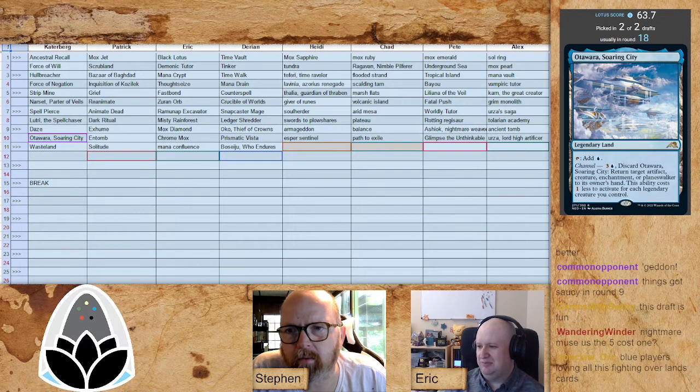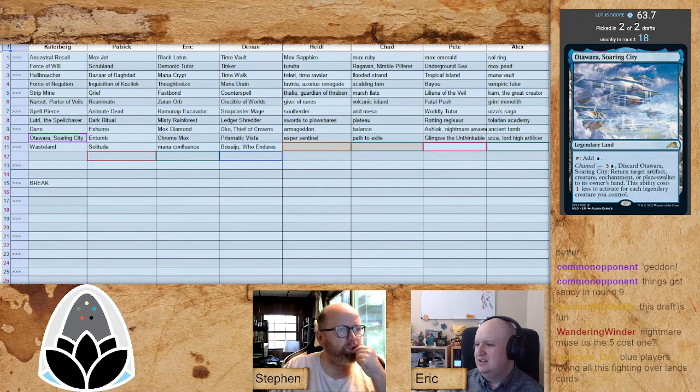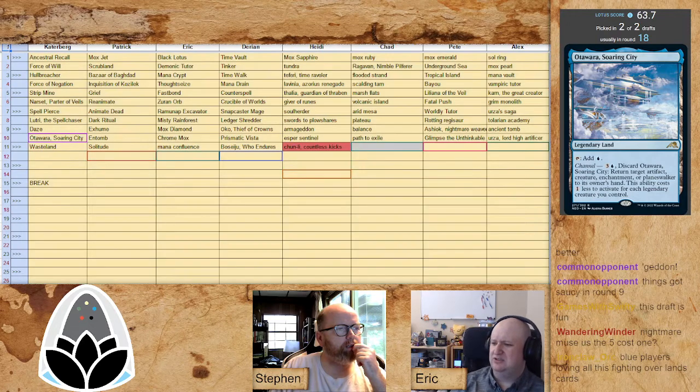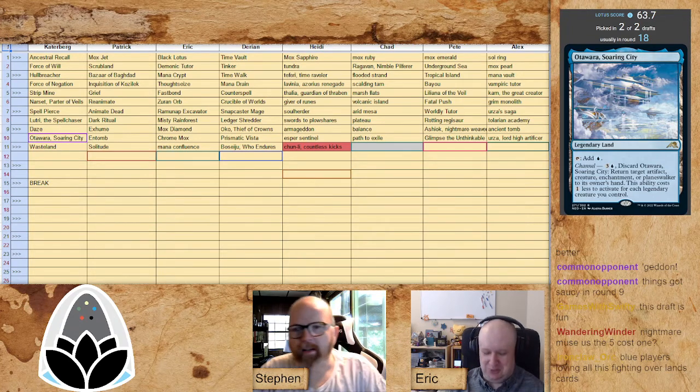Even if you don't main deck the Wasteland, keeping it off a Fastbond-Crucible deck is not a bad move. It'll be good for you — probably early for this table but it's the right call. Sage of the Beyond pick up for Darian — Darian really showing some focus. For all the talk about players not being as in tune with meta knowledge, Darian is the counter-example; he's clearly done his homework. Oko plus Time Walk is going to be sick. Mana Confluence for Eric trying to cast whatever he wants.